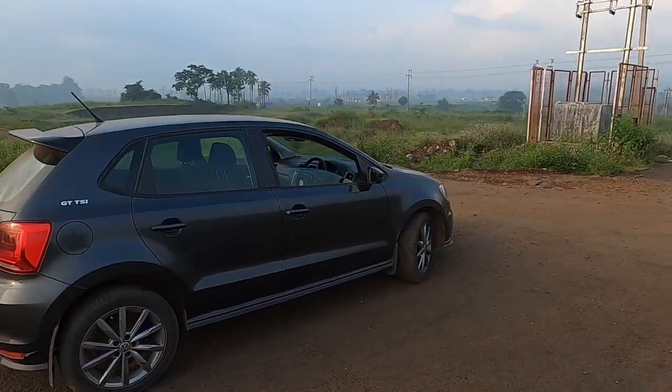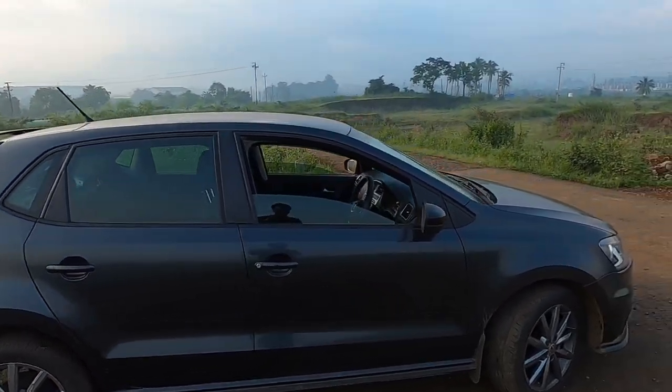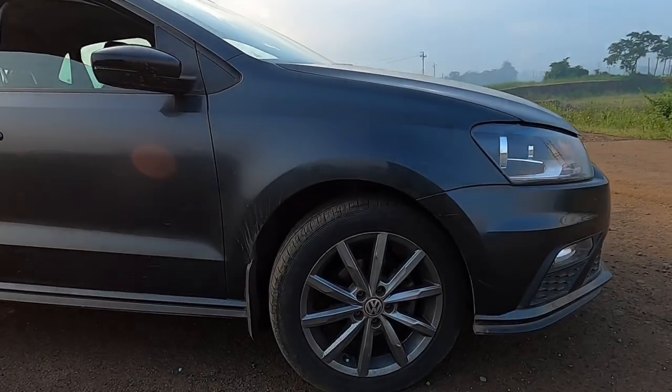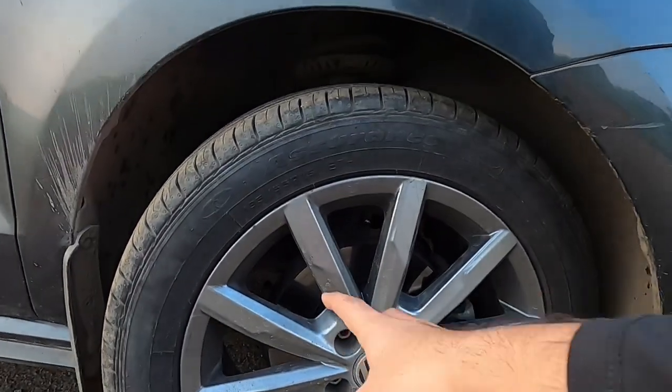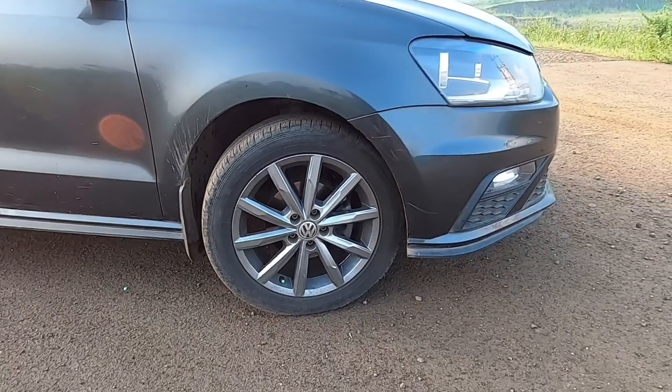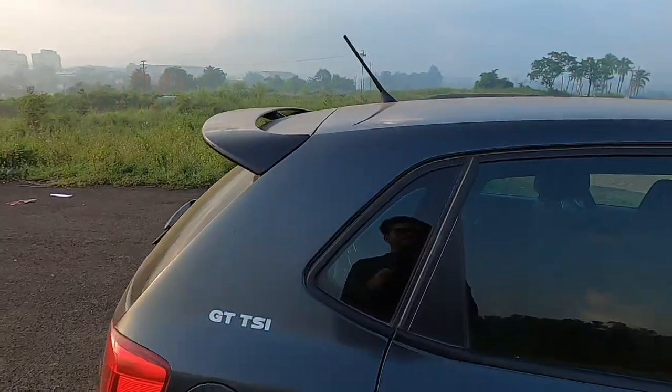The car sits quite nicely on these awesome 16-inch wheels painted in gunmetal gray. I really love the in-spoke design with all the gaps — it gives a cool look to the car in stock form. Let's get on inside.